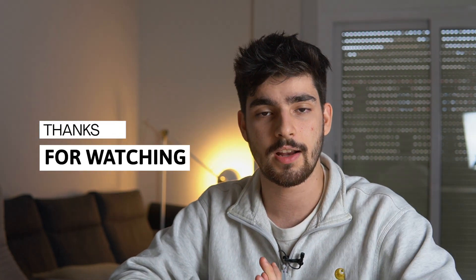If you want to try out Webflow, make sure you use the link in the description. Thank you guys so much for watching, and I'll see you in the next video.